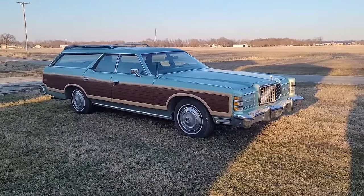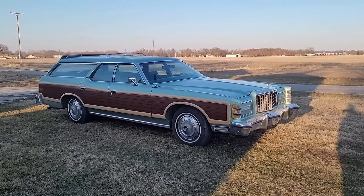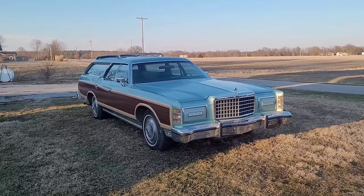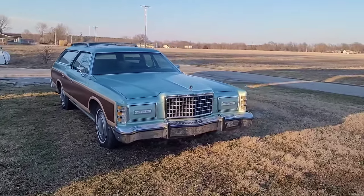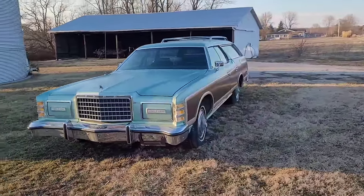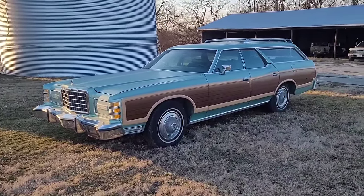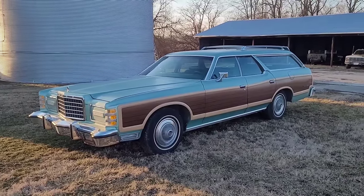Hey guys, welcome back to the channel. I thought I'd give you a quick walk around and talk about this new car that showed up last week - the '77 Ford Country Squire wagon. I've looked for a wagon in this color for so many years. Back in the 80s when I was working at an Amoco station, there was a traveling salesman that would come through in one of these - it was his company car and it was so fancy. He was always dressed in a suit and the car was always spotless. I've always just really liked this color; it's called Light Jade Glow.